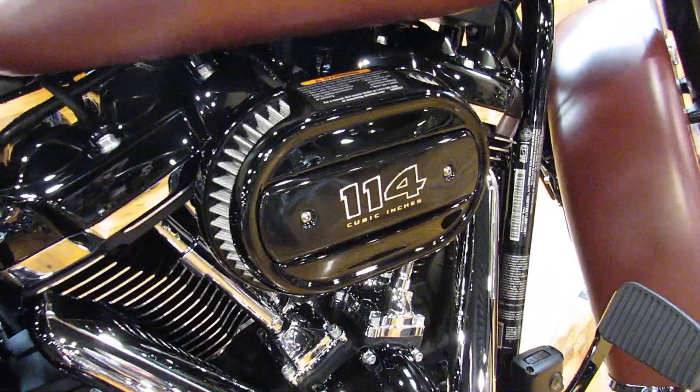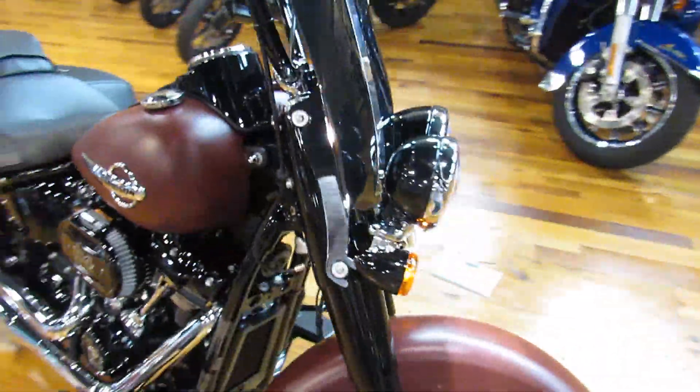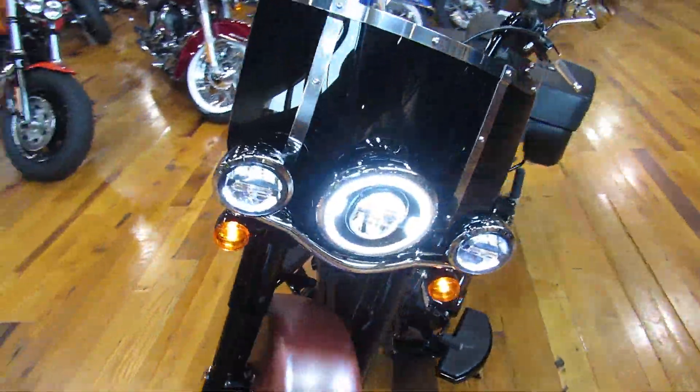This one's got the 114 engine since it's the S model. It's got keyless ignition. This bad boy's got the LED lights blazing.